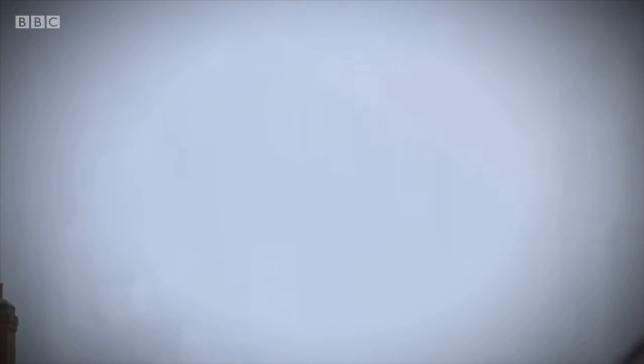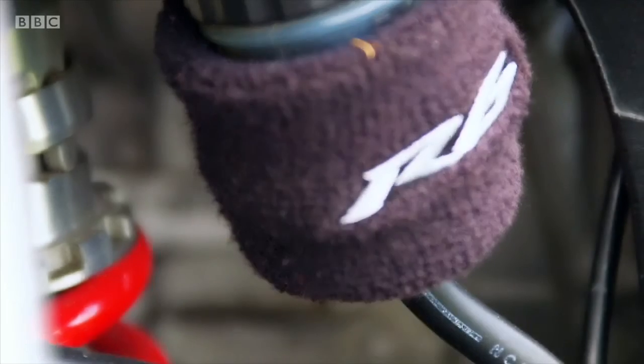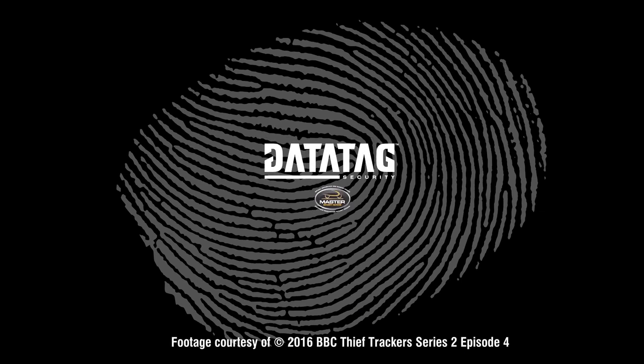Kurt's experience highlights to anybody looking to buy a used bike that it is a bit of a minefield and you need to check everything you possibly can — engine number, frame number, registration number, HPI check — and make sure they all match. And if they don't, walk away.